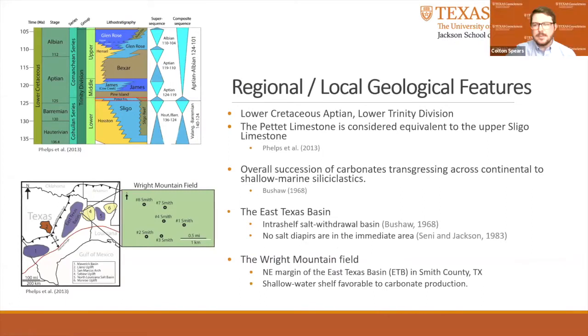The Pettit Limestone is lowermost Abdean in age, according to the Phelps et al. 2013 stratigraphic column. According to Bouchard 1969 and Phelps, the Pettit strata is an overall succession of carbonates transgressing across continental to shallow marine siliciclastics. However, within the Pettit Limestone transgressive system, there appears to be several higher-order frequency cycles based on core lithofacies analysis — probable fourth or fifth-order cycles. The East Texas Basin is an intraself salt withdrawal basin. Areas within the East Texas Basin, as well as surrounding areas, have been affected by late salt movement, creating highs. But according to maps by Cine and Jackson 1983, no salt diapir appears in the immediate area of the Wright Mountain Field.